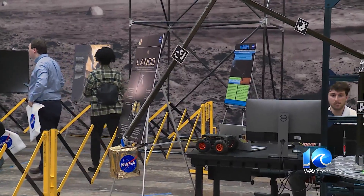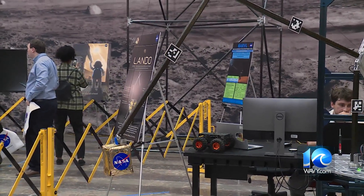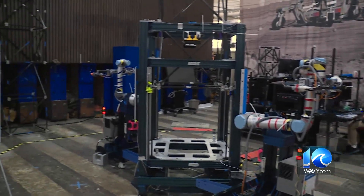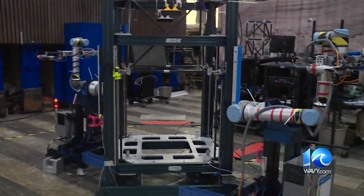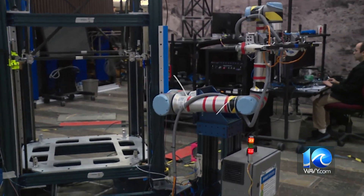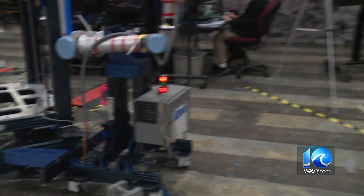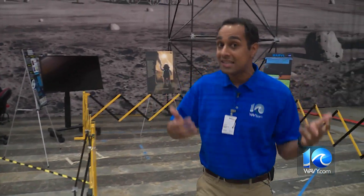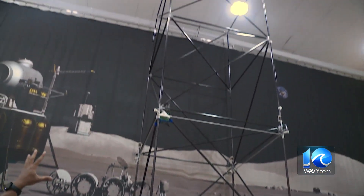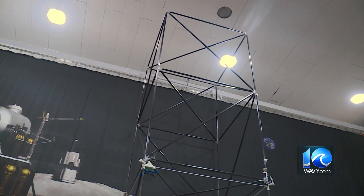Another stop you should make is a visit to the Structures and Materials Lab. Here in the laboratory, they're working on structures that we can use for our future moon missions, and one of them is the tall lunar tower. If you need to generate electricity on the moon, especially at the South Pole on the moon where we're going to be sending our astronauts, you need to build a very large tower so you can capture that sunlight when it's nighttime on the moon. On the moon, nighttime can last 14 days, so the goal is to build a giant tower to generate electricity and capture that sunlight.